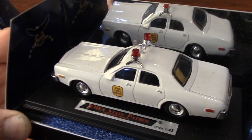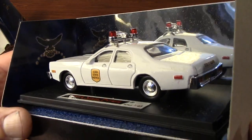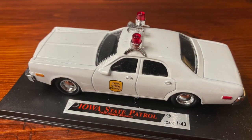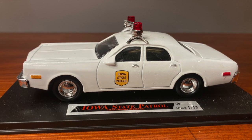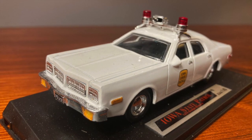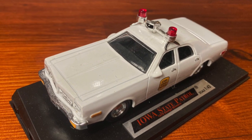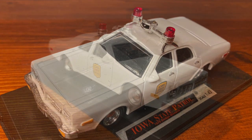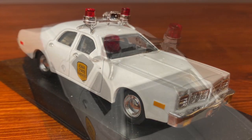The large areas of white, relatively flat surfaces make it a perfect candidate for a custom decal project. It's not especially collectible. The level of detail is fine, but this car was meant to be played with, so I have no trouble altering its originality.